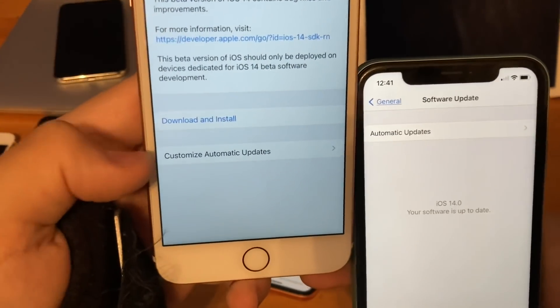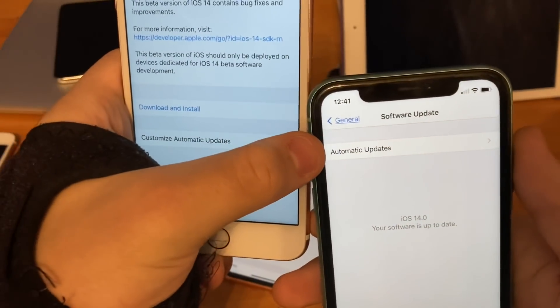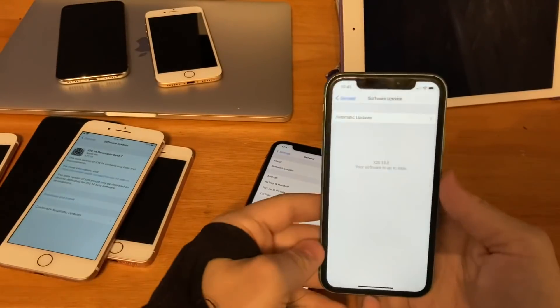Here's the one from 13.6 up to iOS 14 Beta 5. And now here's iOS 14 Beta 7 — in Beta 6 and 7, they renamed it to 'Automatic Updates,' just like iOS 12. So a really cool change, Apple.